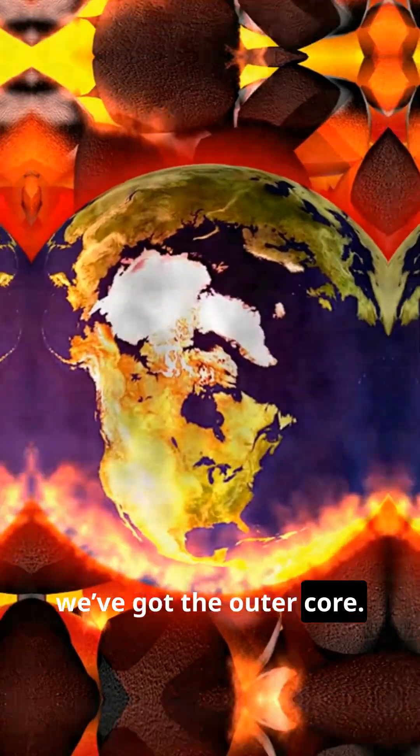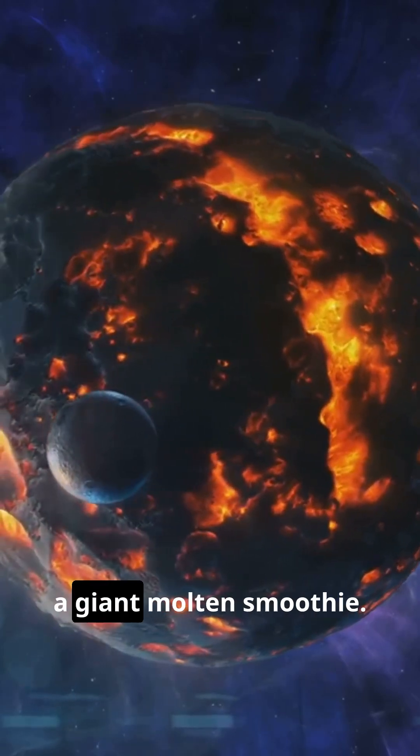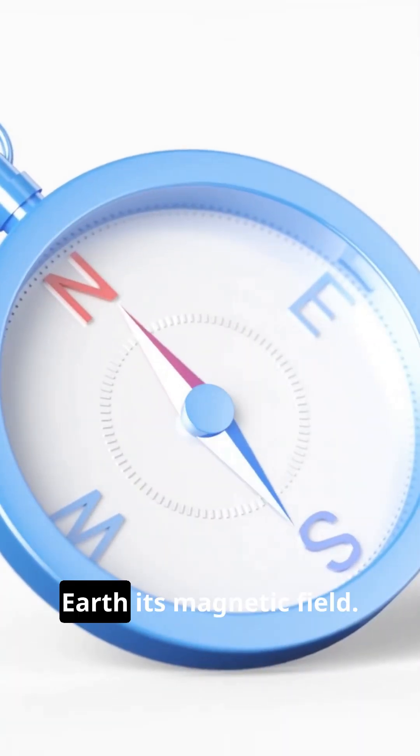Next, we've got the outer core. This bad boy is liquid metal, mostly iron and nickel, swirling around like a giant molten smoothie. It's what gives Earth its magnetic field. Talk about a powerful punch.